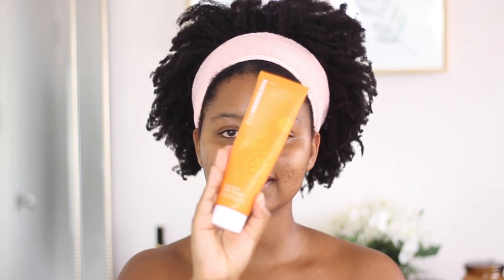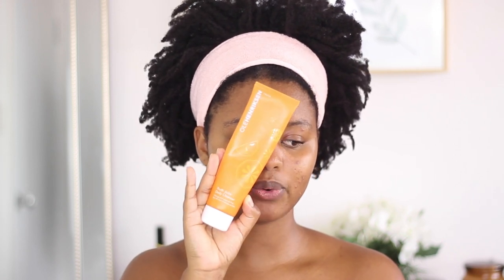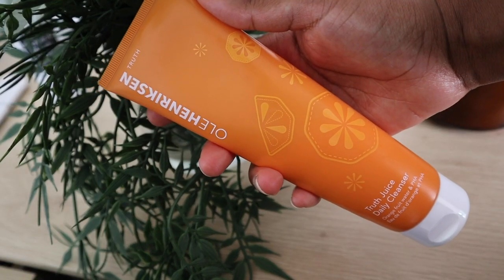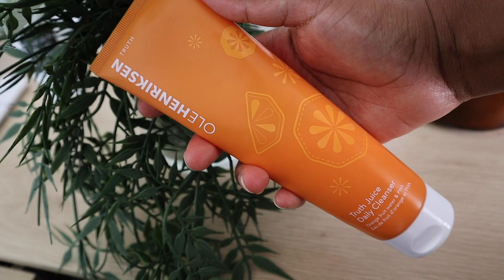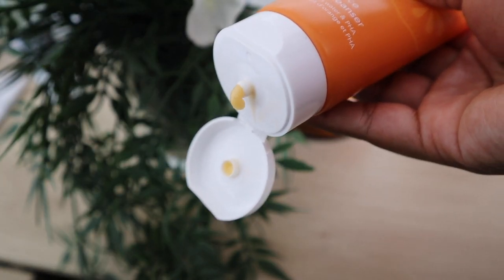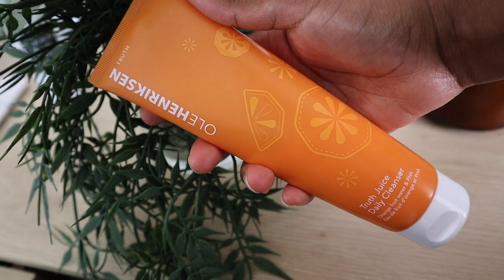I'm going to start with the cleanser — this is the Truth Juice Daily Cleanser. As you can see, it's the same orange color as all their products. It's a bit deflated since I've used quite a lot of it. This is meant to be an everyday cleanser made with orange fruit water and PHA. Its main features are removing oil, dirt, and makeup, while leaving your skin energized and refreshed.